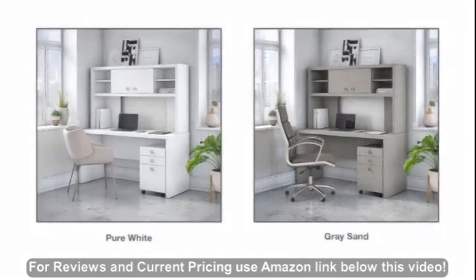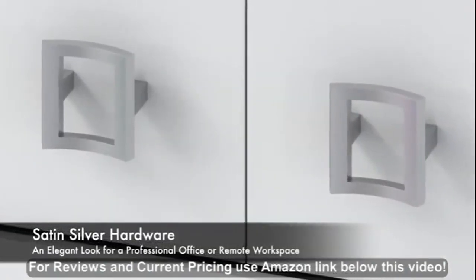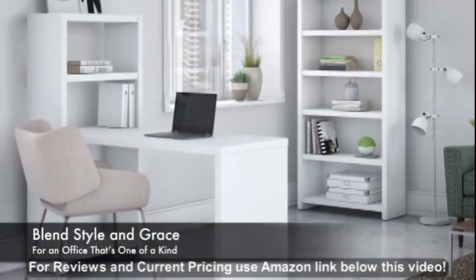A pure white or gray sand finish with satin silver hardware presents an elegant look for a professional office or remote workspace. Blend style and grace for an office that's one-of-a-kind with the Echo Collection.